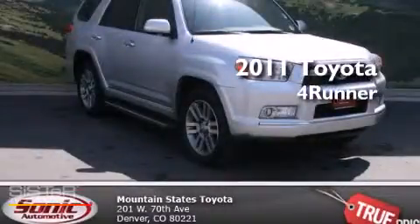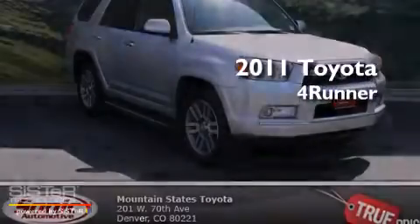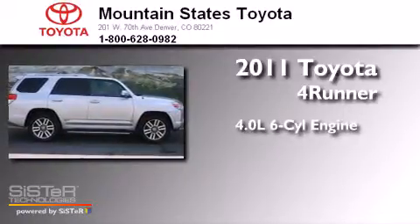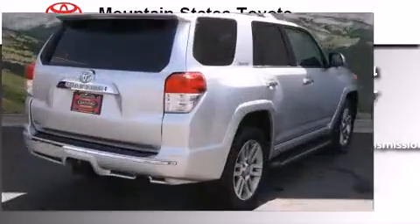This is a certified pre-owned 2011 Toyota 4Runner. It has a 4.0-liter six-cylinder engine, a five-speed automatic transmission, and four-wheel drive.